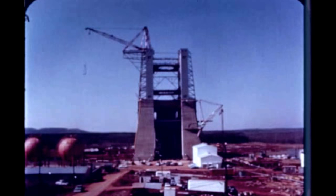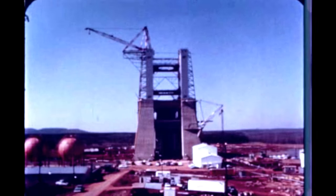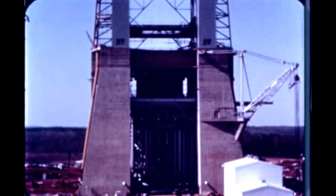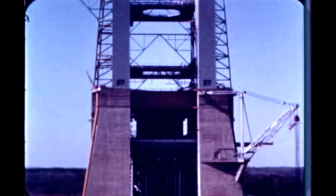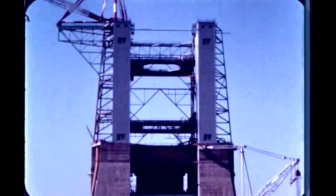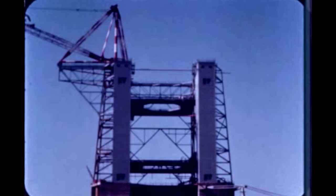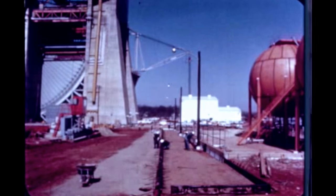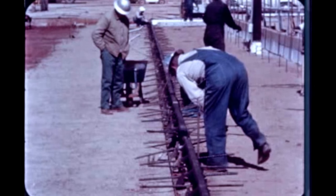At Marshall's S-1C static test stand, all major welding on the load platform has been completed. The 1,900-ton deflector has been rolled into its normal position and is being rigidly fastened to the supporting base. Cable installation in the 150-ton derrick is complete. Site work around the test stand and support building is continuing with approximately 60% of the concrete sections poured.